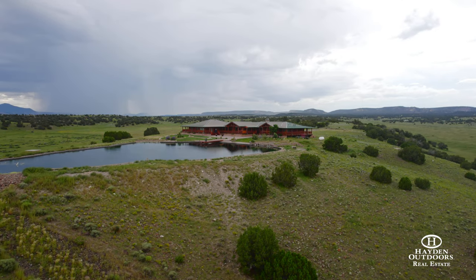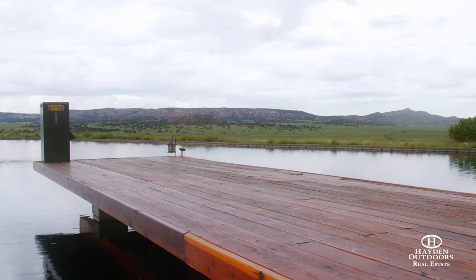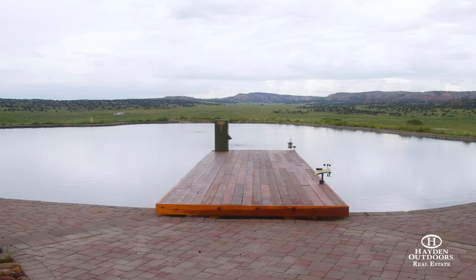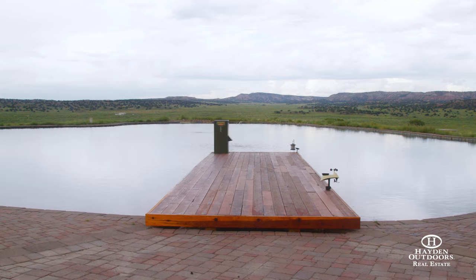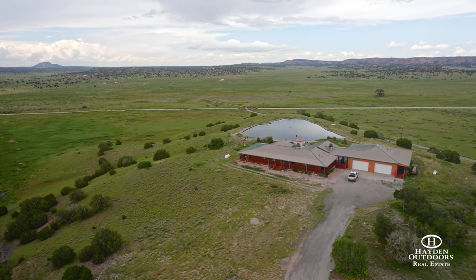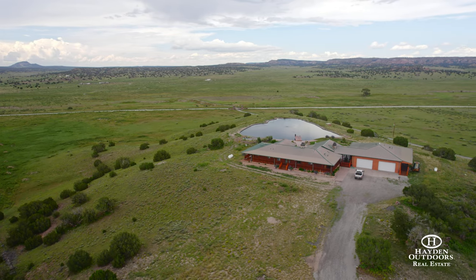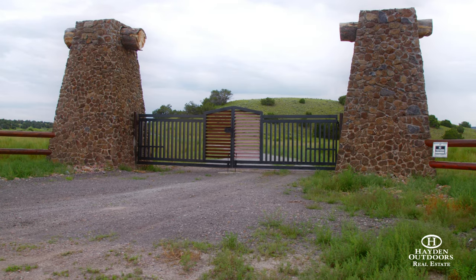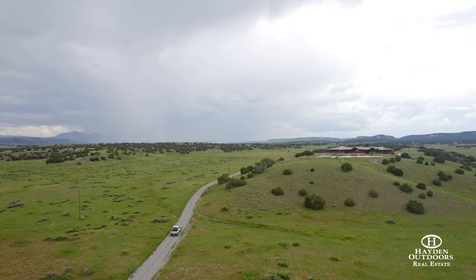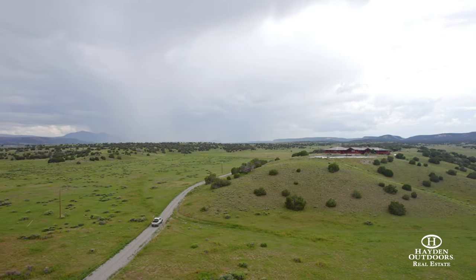The half-acre pond is 12 feet deep and is lined and covered with 10-inch river rock. This pond is stocked with rainbow, largemouth bass, crappie, catfish, and koi fish, and is cooled by an underground aerator system. A massive two-gate entryway decorated with vinyl white fencing runs along the eastern border of the ranch, while the gravel driveway makes for easy access in the winter months, along with four domestic wells.